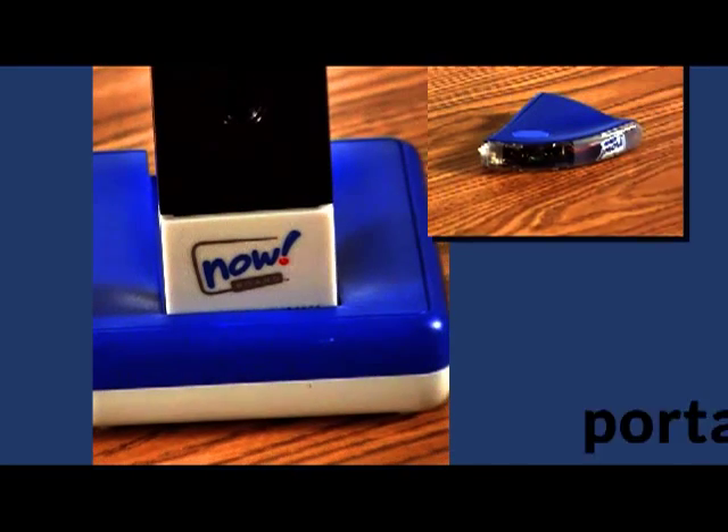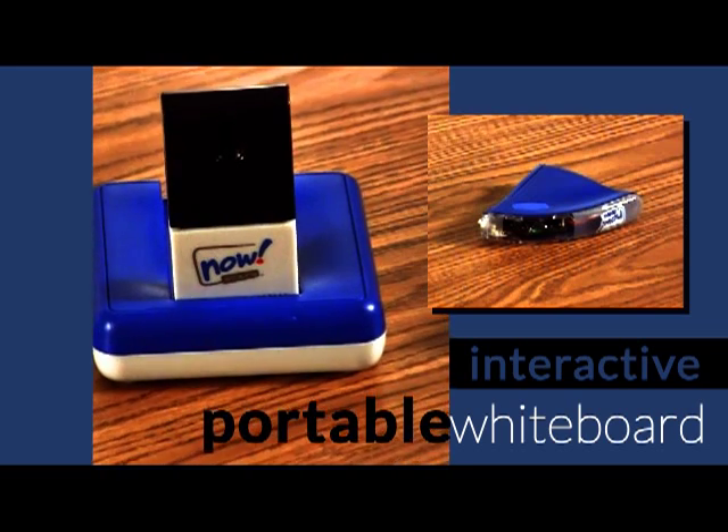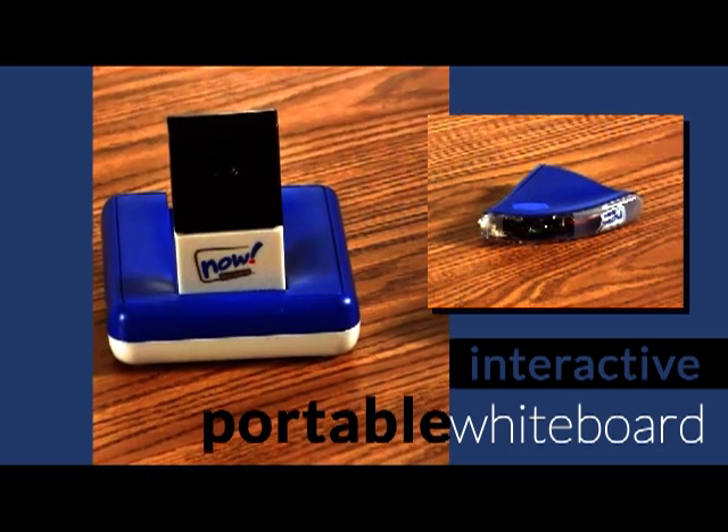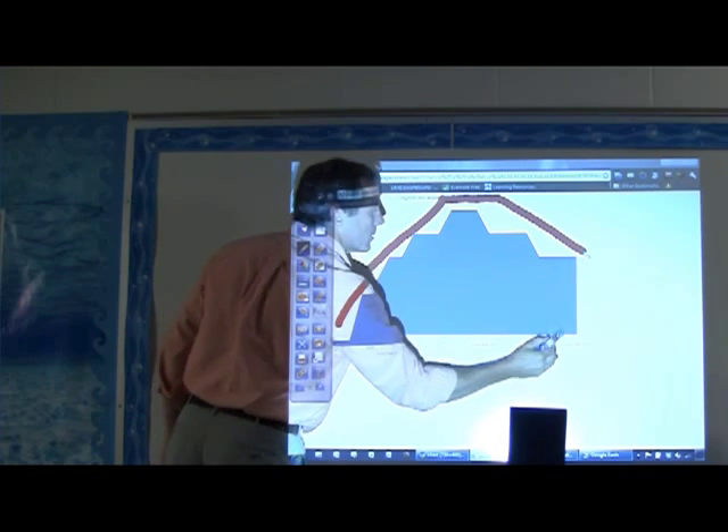Meet NowBoard, the portable interactive whiteboard. NowBoard is different than other interactive whiteboards. There's no complicated software to learn, no hardware to install. You don't even need the board.